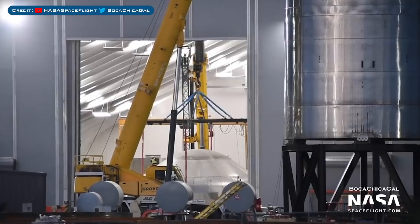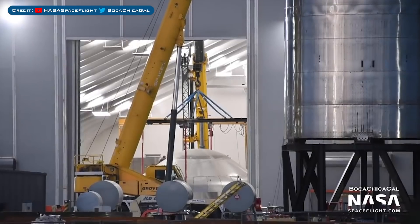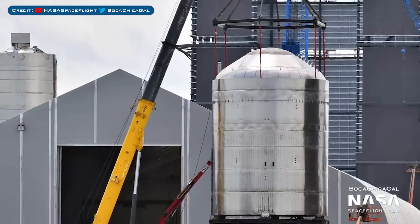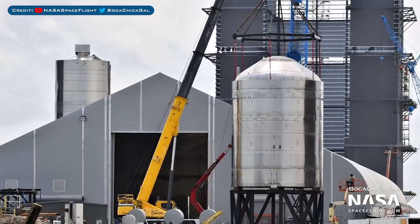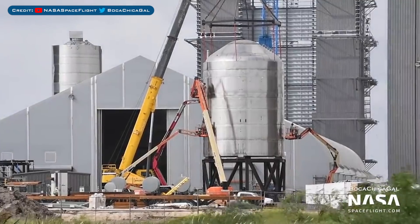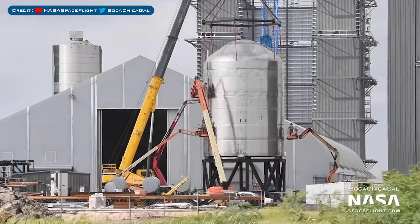SN7.1 has been worked on a lot recently. The upper dome was spotted attached to a crane, then moved out of the fabrication tent and lifted to be joined with the rest of the tank section. Engineers are now working in and around the test tank to get it fully welded and prepared for testing, which should be happening very soon.